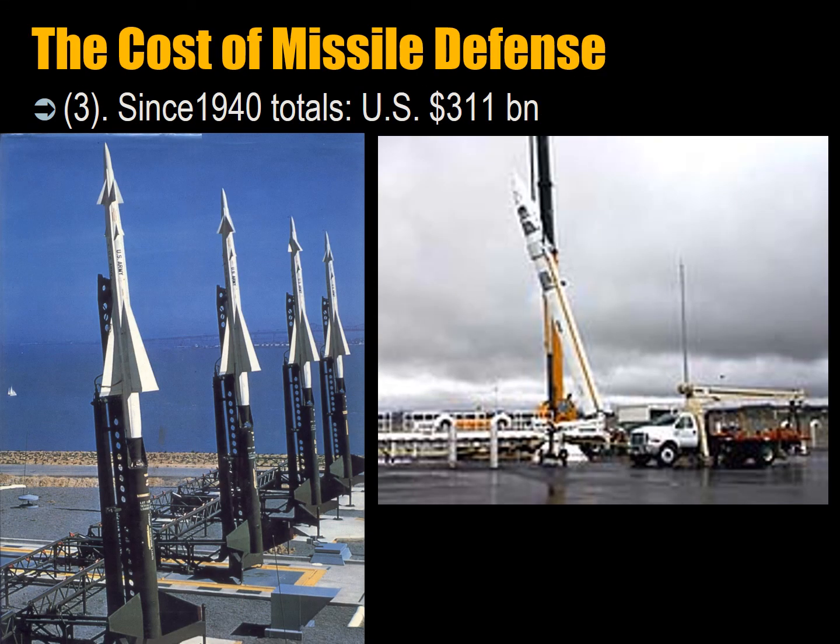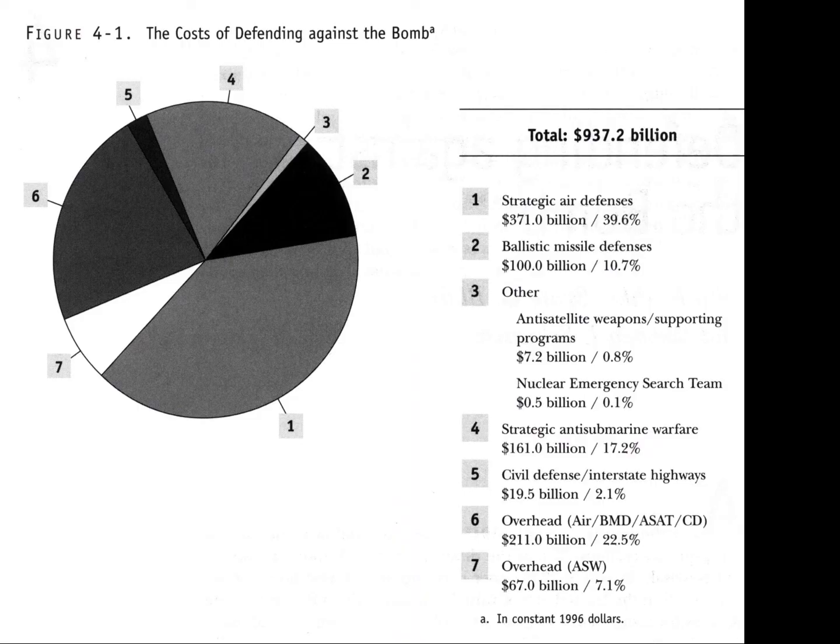Since 1940, the US has spent $311 billion on missile defense. Shown here is a US coastal Nike Hercules and Fort Greeley, Alaska, where Americans are deploying a GBI into its silo. The full breakdown of US expenditure on strategic defenses includes: $371 billion for strategic air defenses to shoot down bombers, $100 billion for ballistic missile defense, $7 billion for anti-satellite weapons, $500 million for nuclear emergency search teams, strategic anti-submarine warfare spending, $19.5 billion on civil defense, and $211 billion on overhead defense against local missiles and overhead threats.